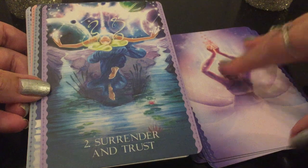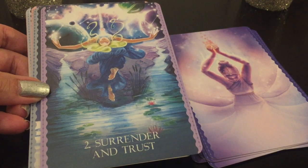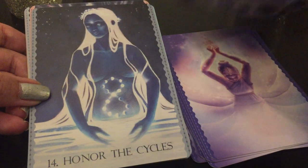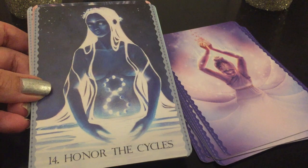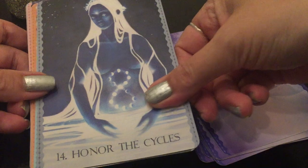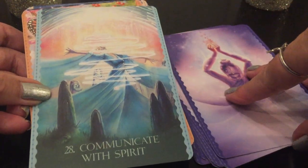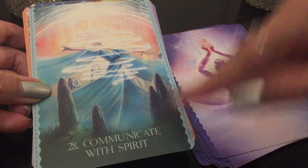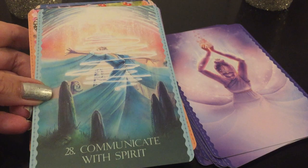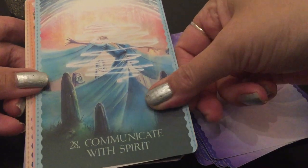I'm going to say 'love' a lot because I think this is my new favorite deck that I've gotten in the last couple of months. 'Honor the Cycles' — just gorgeous. 'Communicate with Spirit' — look at that card. The messages are not the usual ones you see. So in my vein, and probably in yours too if you're watching this.